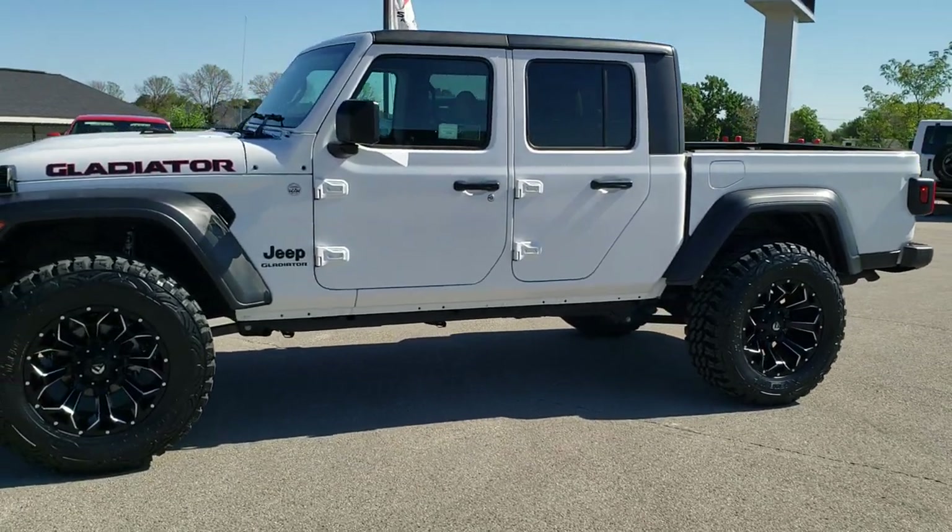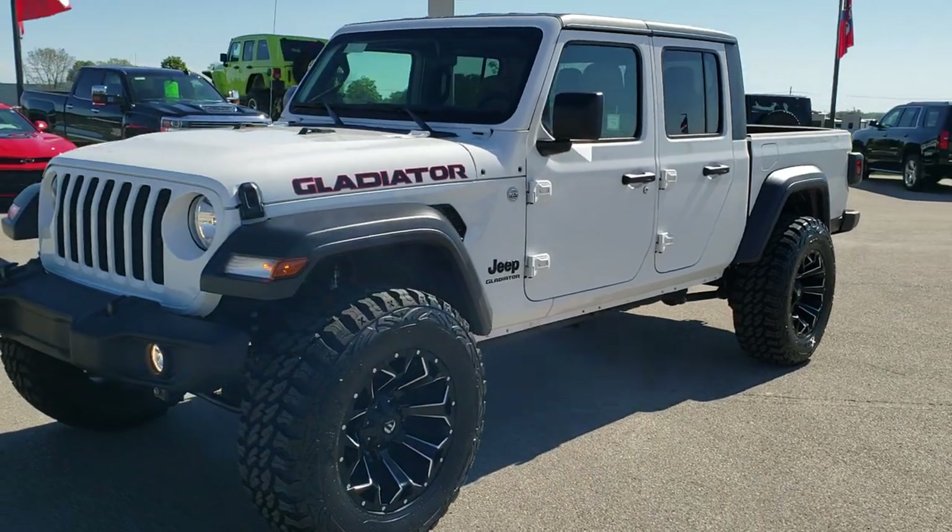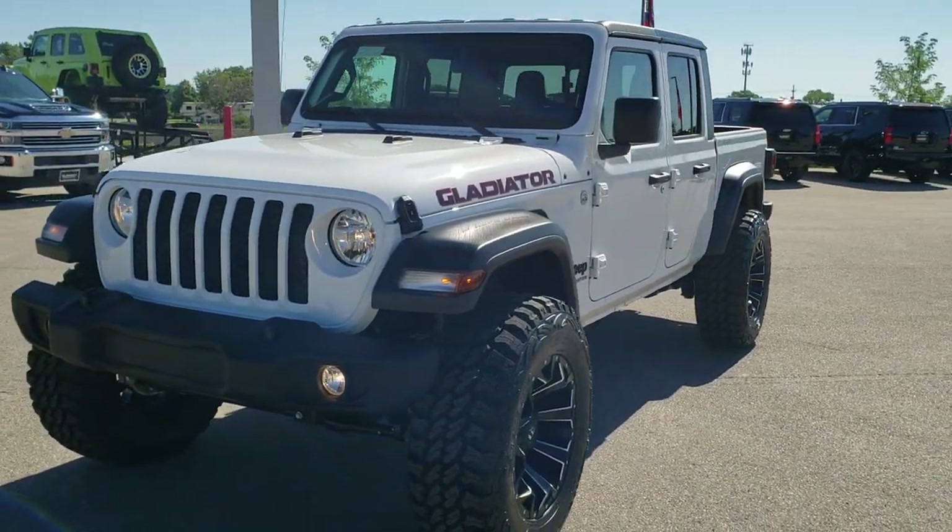This is stock number 20J8. We are here at Summit Automotive in Fond du Lac, Wisconsin, your new and used Jeep and Jeep Gladiator Headquarters.